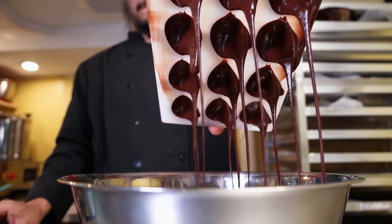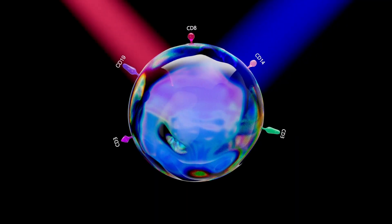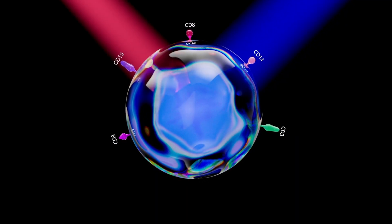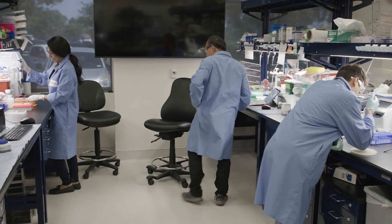Have you ever tried piping chocolate that hasn't melted properly? What if the best engineers could solve that problem by using acoustics to focus cells? What if you didn't have to concentrate your samples and, in fact, really sticky samples could be diluted and processed faster and faster?